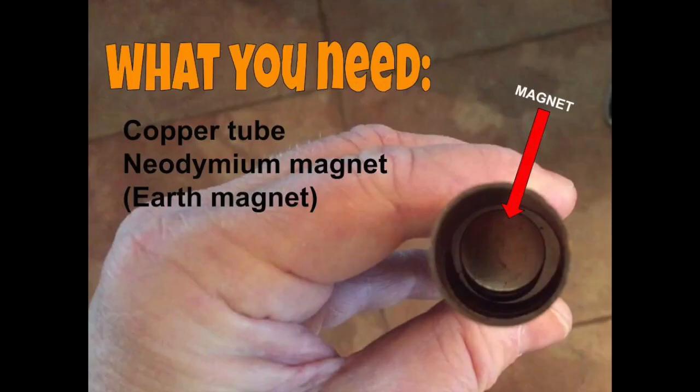What you need for this experiment is a copper tube about two to three feet long and some rare earth magnets. I use four of them.